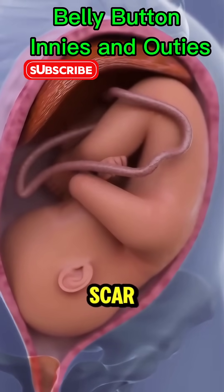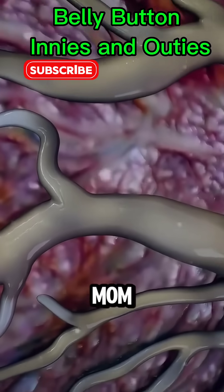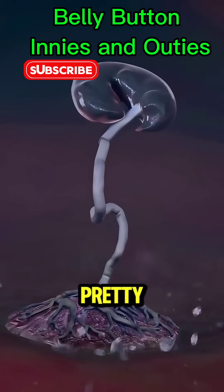Your belly button is actually a scar. It's where your umbilical cord connected you to your mom, supplying you with nutrients and oxygen before you were born. Pretty cool, right?